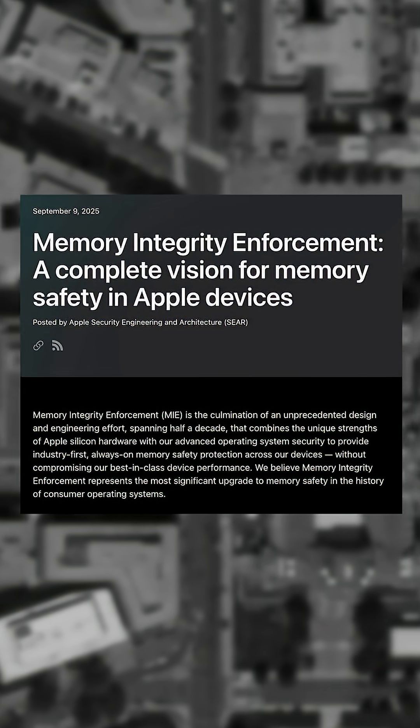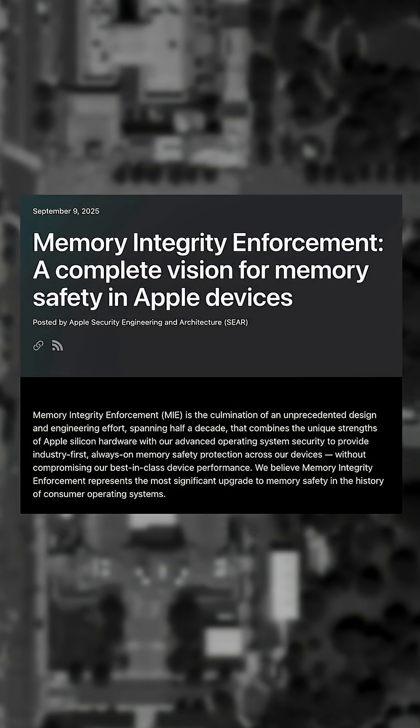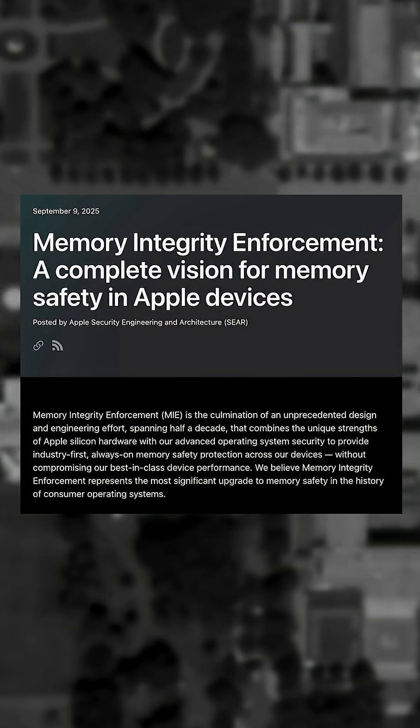iOS 26 was released by Apple in September 2025, which introduced the concept of memory integrity enforcement. It uses keys to help programs know when they're attempting to reach out-of-bounds memory that should not be allocated. The program will then kill off the bad acting access attempt. TechCrunch had several conversations with security researchers who described this technology as the most hack-proof technology on the market.